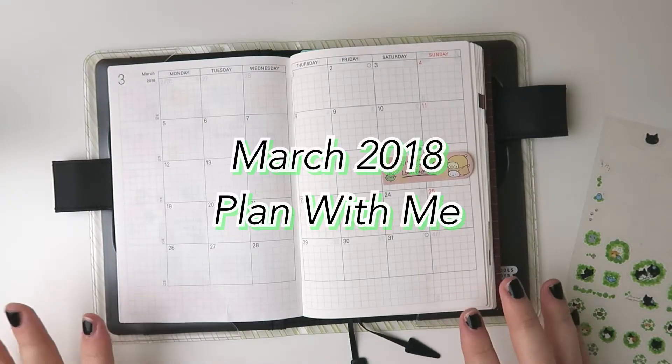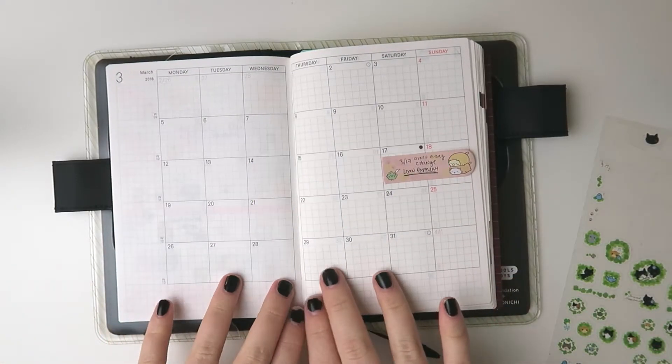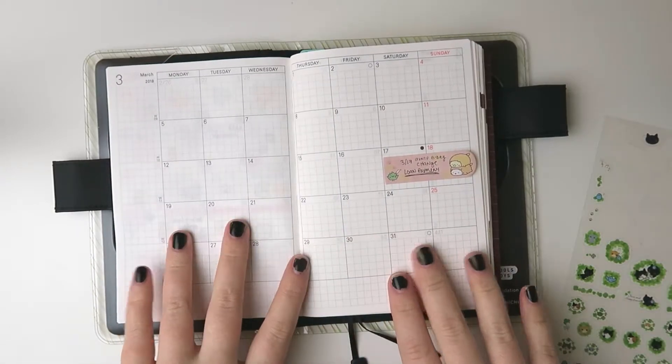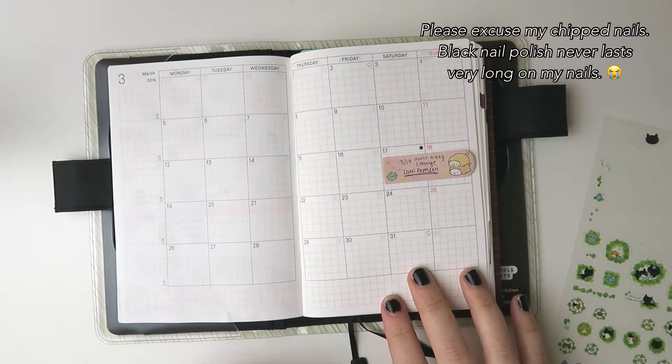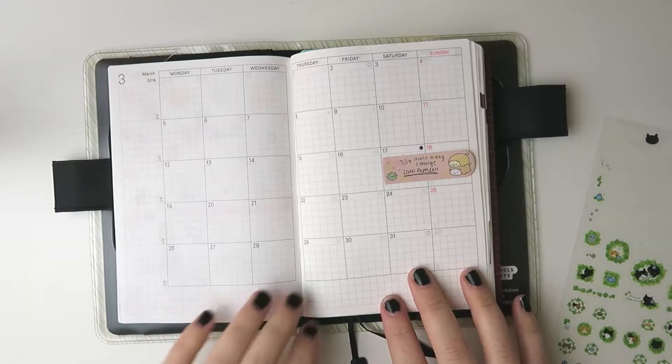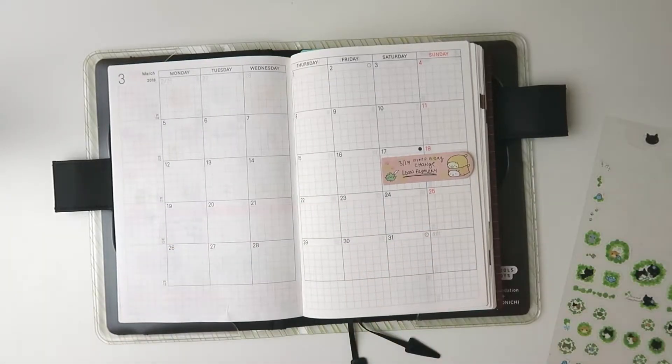Hi guys, welcome back to my channel. In today's video I'm going to be doing a chatty plan with me for the month of March. I apologize if you hear any licking noises in the background, but Lunar is giving himself his morning groom, so if you hear that, that is what that is.